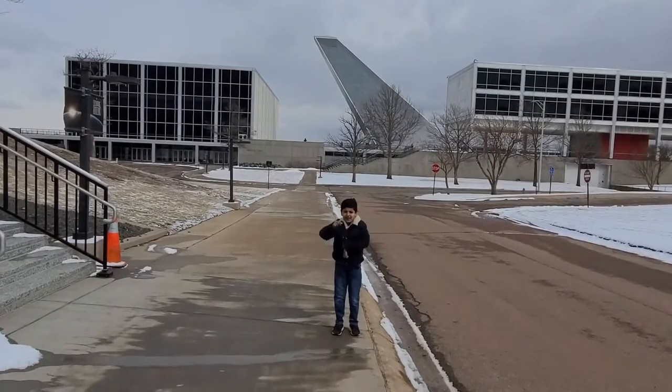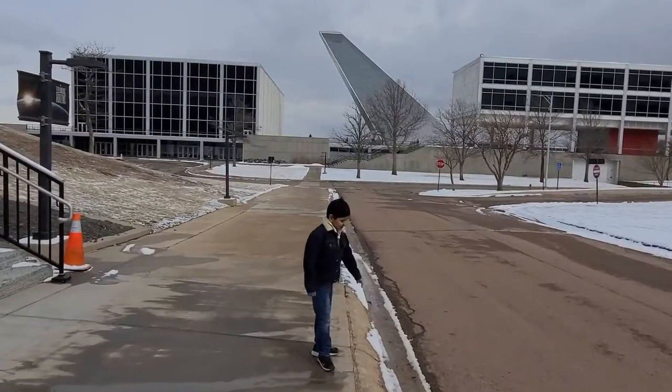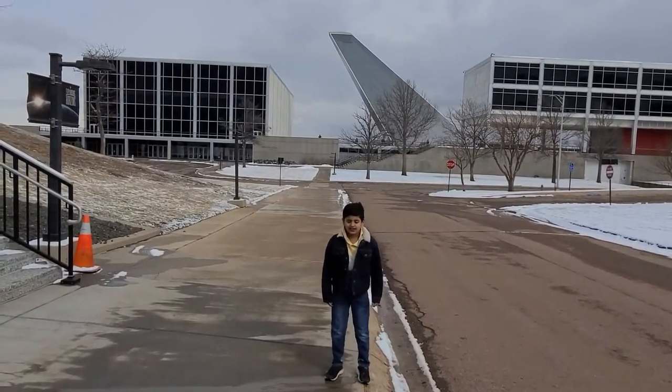Hi everyone, welcome to Rantai. Rantai made us fun time. See that fan over there? That fan points to the Polaris story.